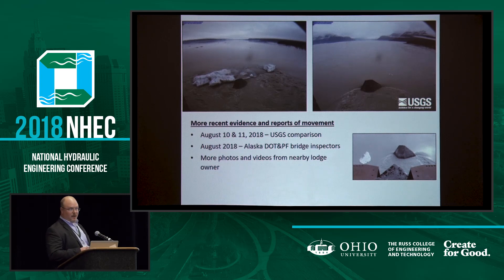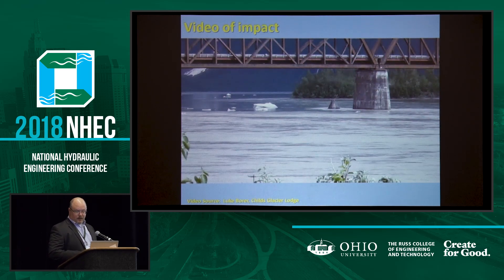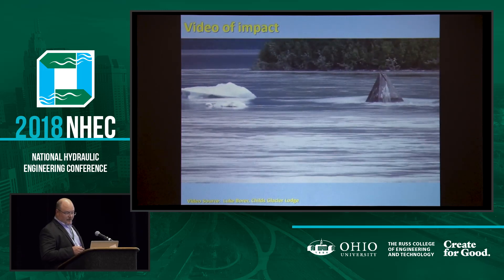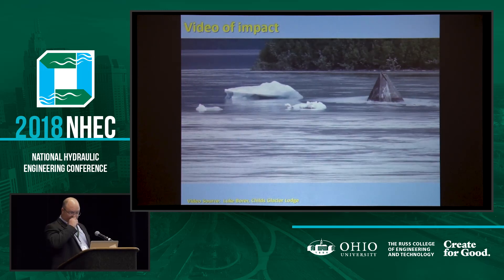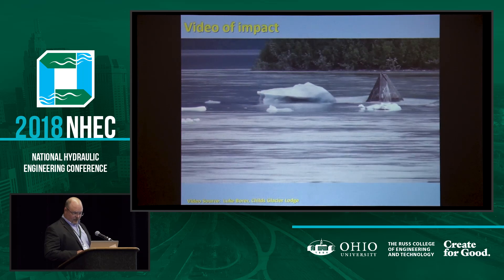We've since gotten more image documentation. You can see in that lower right image it's almost sideways. That chamber connection might mean it's pivoting — we're wondering if maybe it's a pinned connection that's allowing it to turn but perhaps not fully moving. There's also video taken by a lodge owner on the other side of the bridge who's very concerned about the bridge and has provided a lot of helpful information. If you look off in the distance, you can see a little white mark on the far bank, and when the ice hits it, you can see the icebreaker wiggle a little bit.